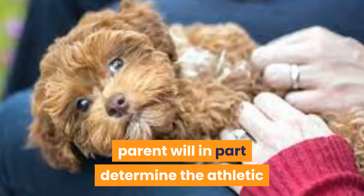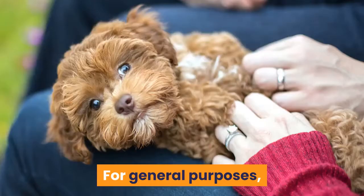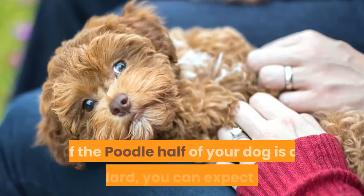For general purposes, if the Poodle half of your dog is a standard, you can expect a dog that will need and appreciate more daily athletic activity and exercise.